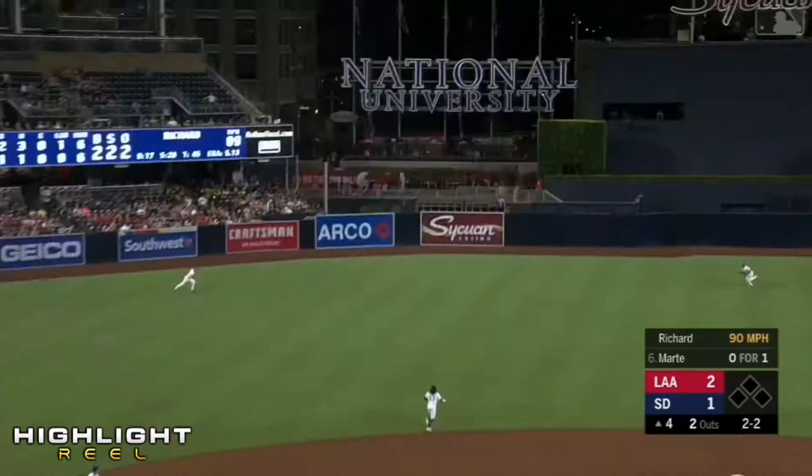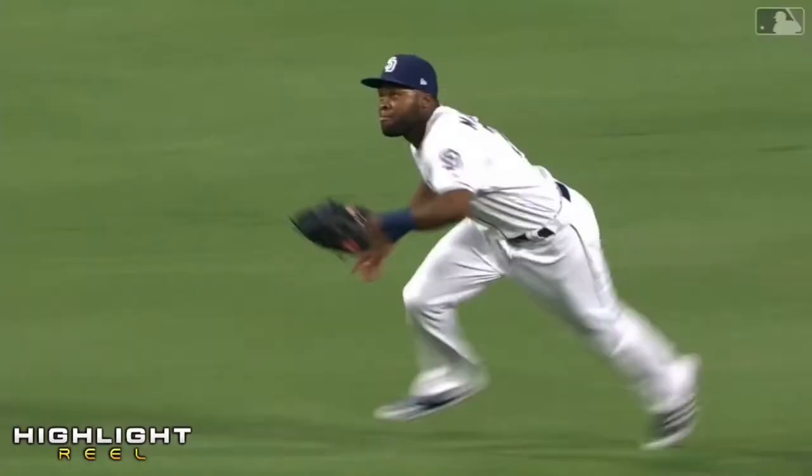Left center field, Margot on the way over — dives — and Margot comes up with another spectacular catch in left center. Much appreciated by Clayton Richard.